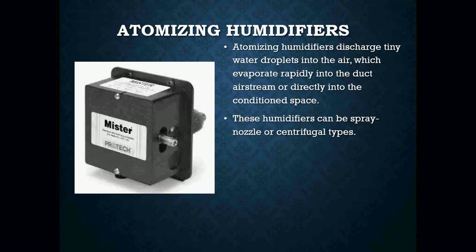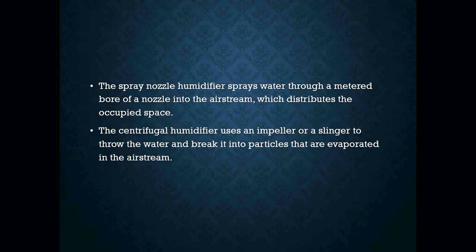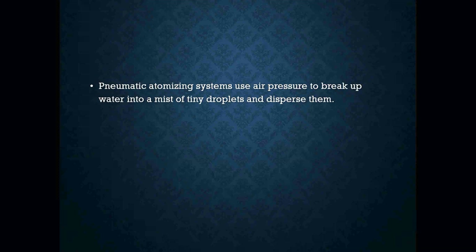Atomizing humidifiers disperse water droplets into the air, which evaporate rapidly into the duct airstream or directly into the conditioned space. These humidifiers can be spray nozzle or centrifugal type. Atomizing humidifiers should not be used with hard water because it contains minerals that leave the water vapor as dust distributed throughout the house. They should also operate only when the furnace is operating, or moisture will accumulate and cause corrosion and mildew. The spray nozzle humidifier sprays water through a metered bore of a nozzle into the airstream. The centrifugal humidifier uses an impeller or sling to throw water and break it into particles evaporated into the airstream. Pneumatic atomizing systems use air pressure to break up water into a mist of tiny droplets and then disperse them.